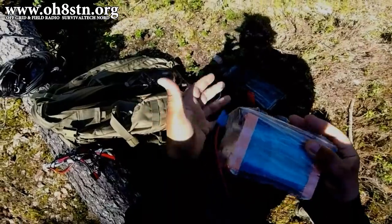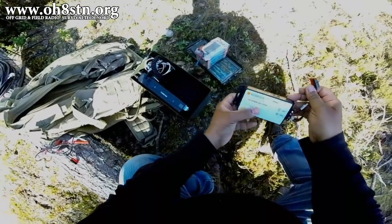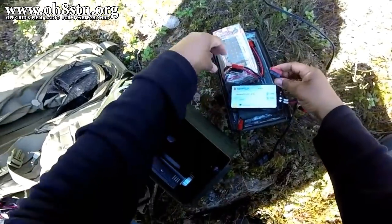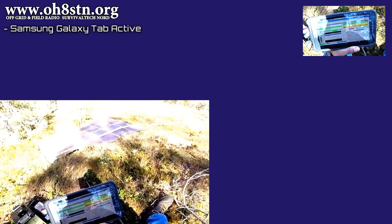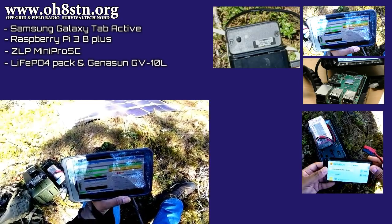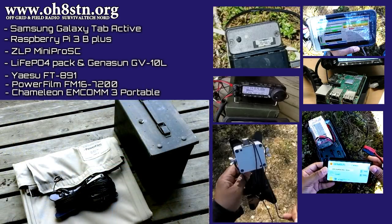All of you interested in portable power should recognize this one. This is our 10 amp-hour, 50 amp current draw lithium iron phosphate battery pack. Babysitting the battery pack, we have the Genasun GV10 lithium iron phosphate charge controller. The goal was to see if we could fit the entire HF station in this ammo can GoBox. So the GoBox included the Samsung Galaxy Tab Active, the Raspberry Pi 3B+, the ZLP Mini Pro SE Audio Interface, the 10 amp-hour battery, the Genasun charge controller, plus the Yaesu FT-891. The only two things outside of the ammo can were the solar panel and the antenna.